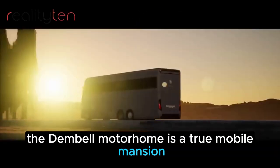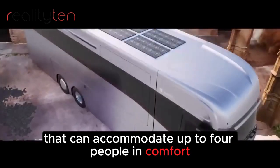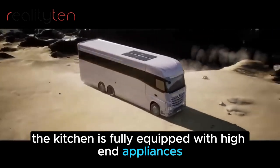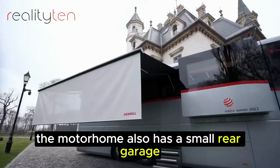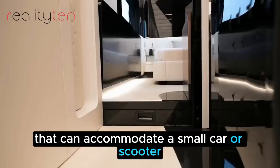The Dembell Motorhome is a true mobile mansion, with a spacious interior that can accommodate up to four people in comfort. The kitchen is fully equipped with high-end appliances, and the bedroom has a king-size bed and a luxurious bathroom. The motorhome also has a small rear garage that can accommodate a small car or a scooter.